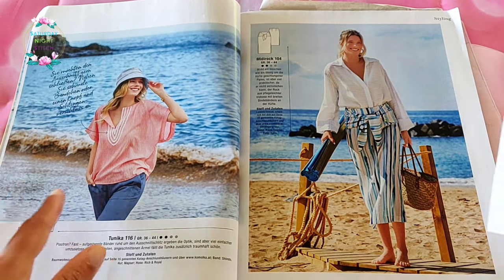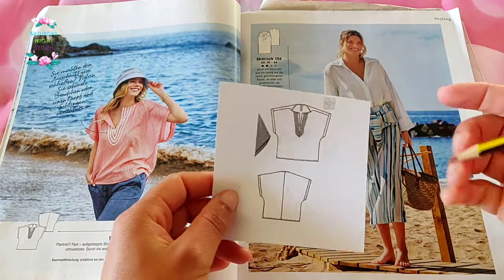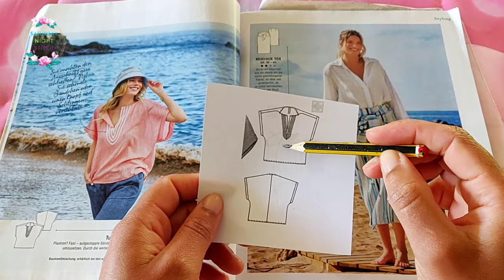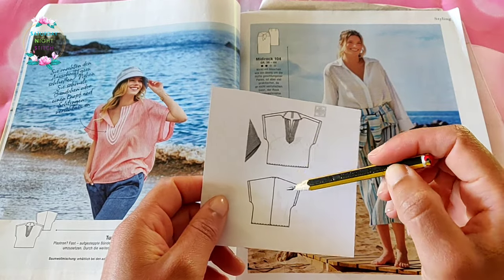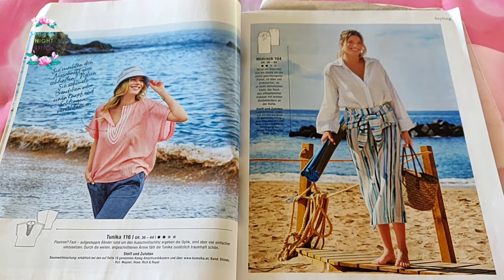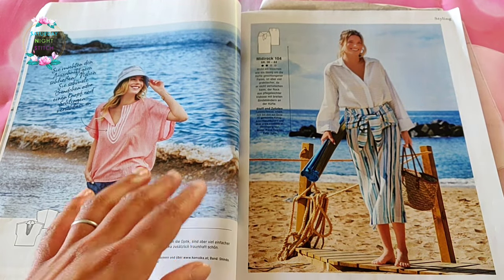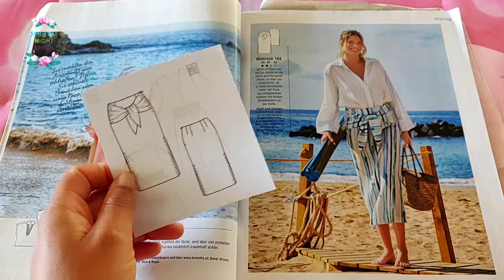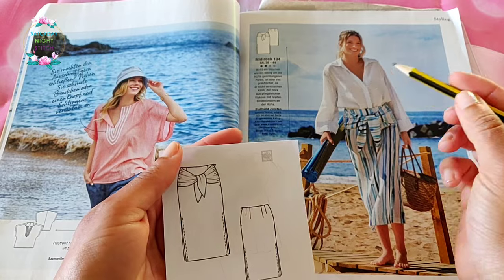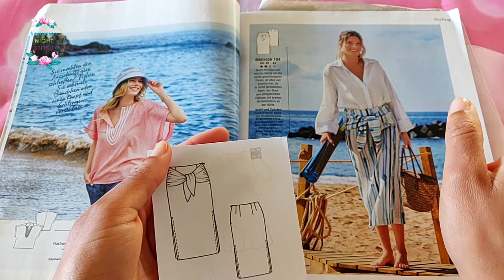We've got a very simple oversized poncho-style top, always good for the seaside, with some little rickrack trim added. This will be super easy, instant gratification sewing - which is what I'm all about these days.